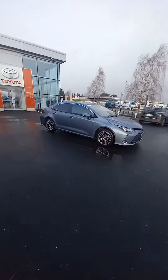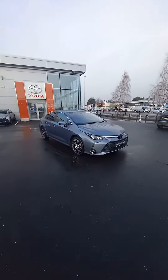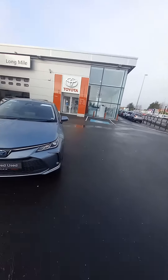Hello and welcome to Toyota Longway Road. We are glad to bring to the market this 2023 Corolla Saloon. It is a Luna Sport model. This car is going to come with 3 free services included in the price. It is a 1.8 self-charging hybrid, fully automatic.